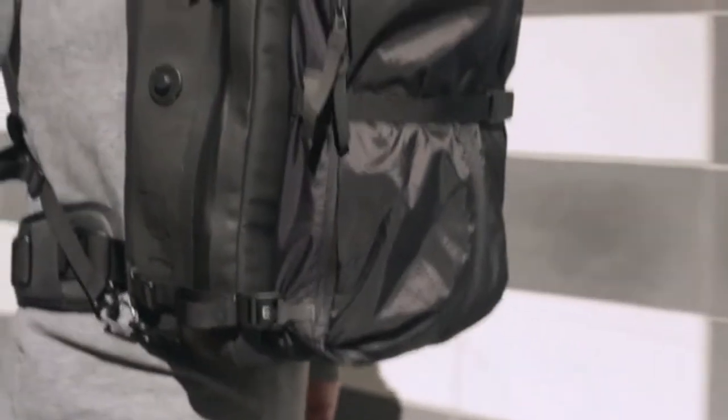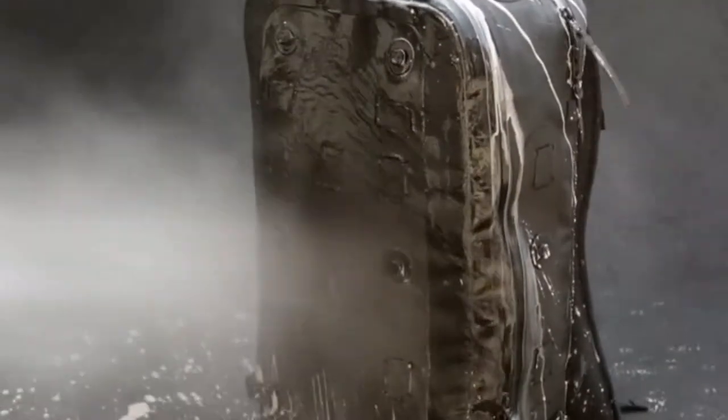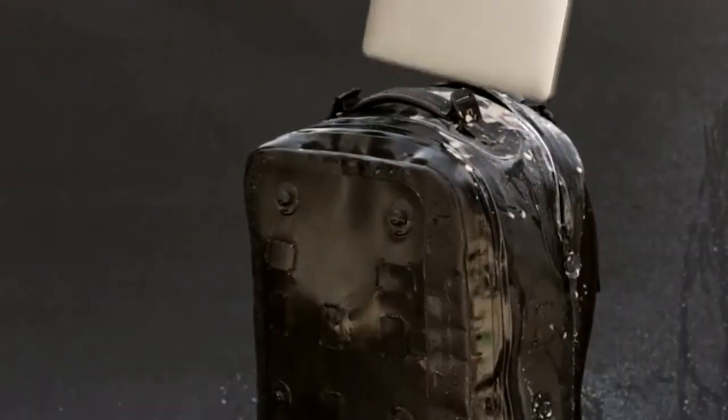Our proprietary laser cut and bonded construction yields an IPX6 waterproof rating. This means it's built to stay dry even when sprayed with a 1,000 PSI water jet.